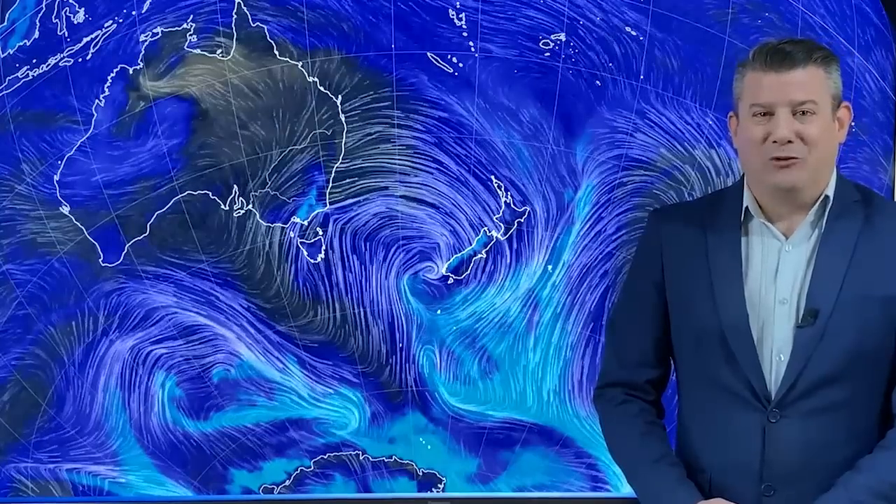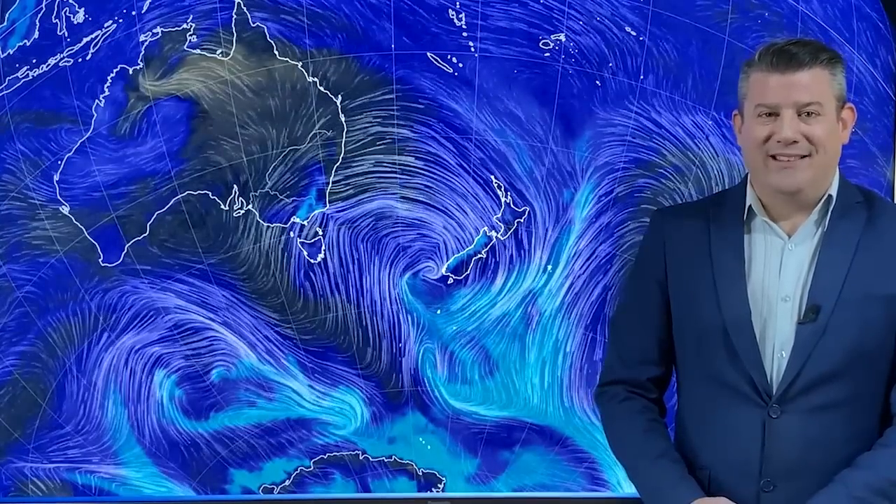Hello, kia ora. I'm Philip Duncan with your June Winter Climate Watch update, brought to you by our business partners at IBM and ruralweather.co.nz.